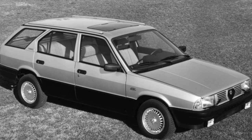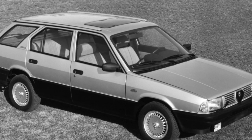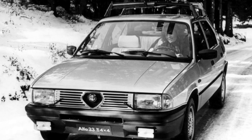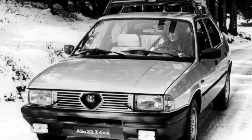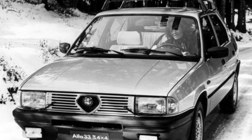The station wagon based on the 33 has a very good luggage compartment of up to 1,350 liters. A regular Alfa Romeo 33 will also fit a lot of cargo, because the rear seats are folding, and the trunk volume will then increase to 1,200 liters.